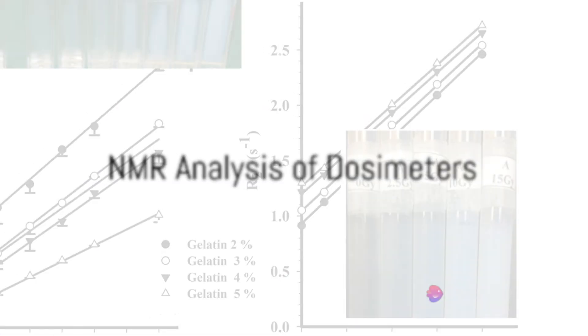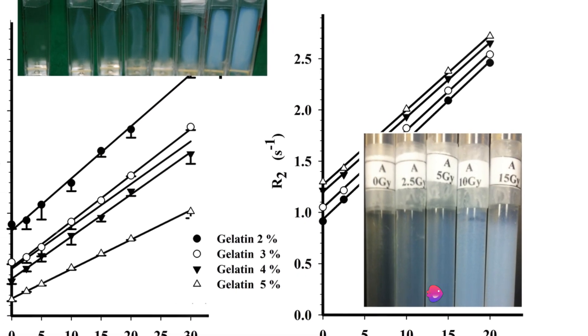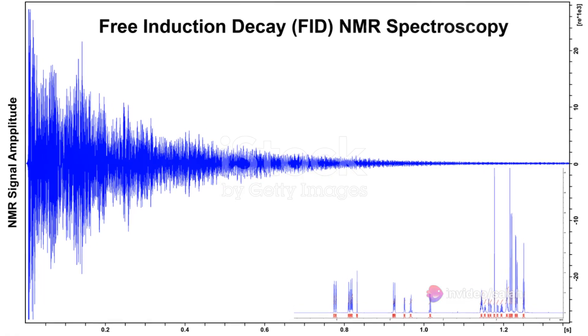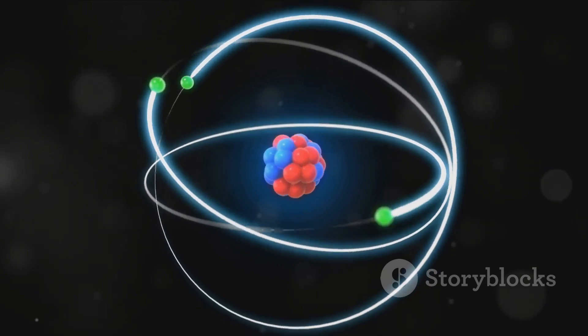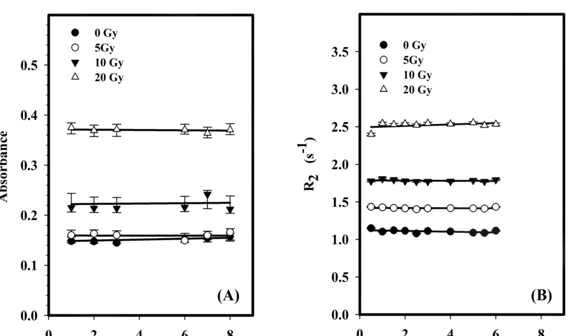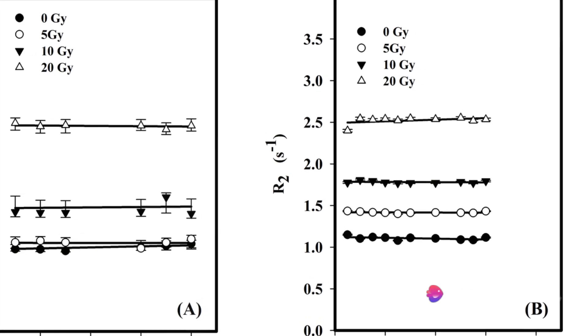Next, we'll move on to the NMR analysis of these dosimeters, focusing on how the spin-spin relaxation rate evaluates the dose response. We'll delve into why measuring the water proton surrounding the polymer formulation using NMR is significant, and present the results and findings of the NMR analysis.